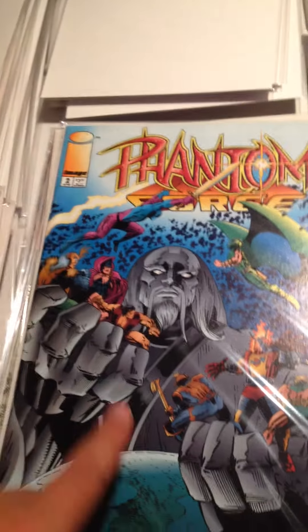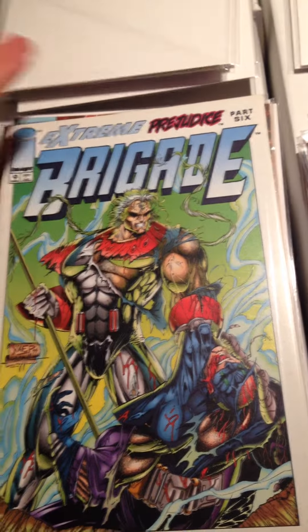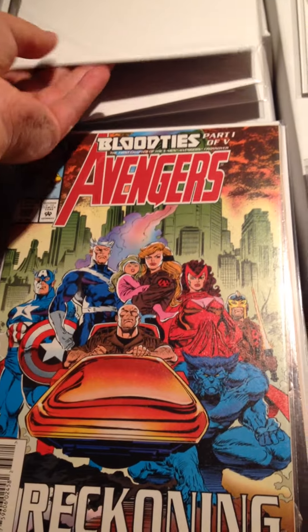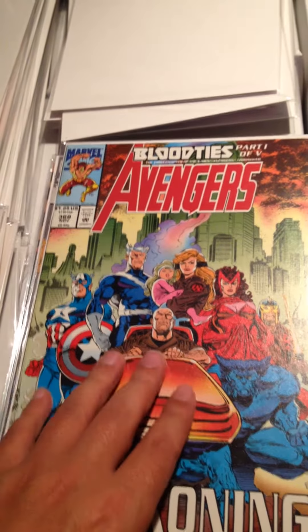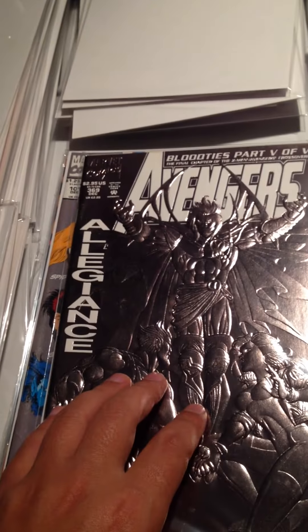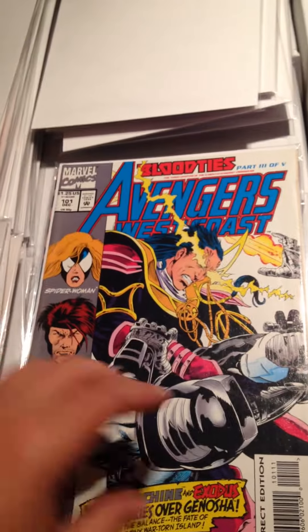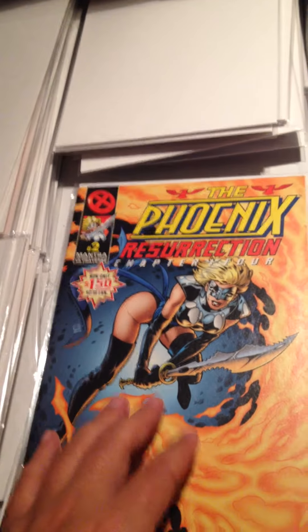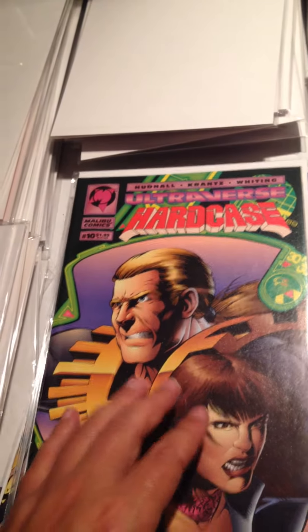Phantom Force Issue Number 2. Extreme Prejudice — Brigade Issue Number 9. Avengers 368 and Avengers 369 — both flashy covers. Avengers West Coast 101. The Phoenix Resurrection Chapter 4, Issue Number 2. Ultraverse Hardcase Number 10.